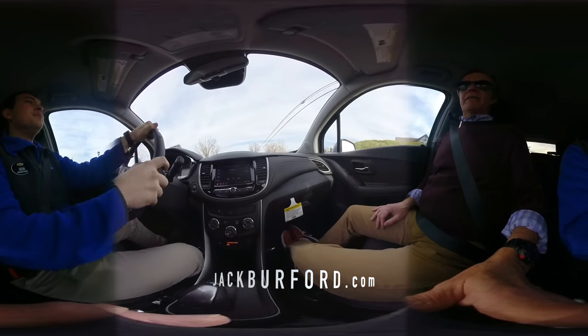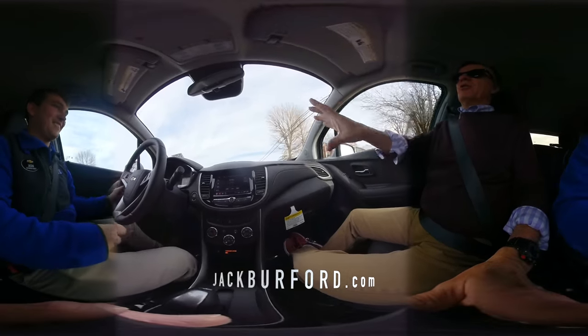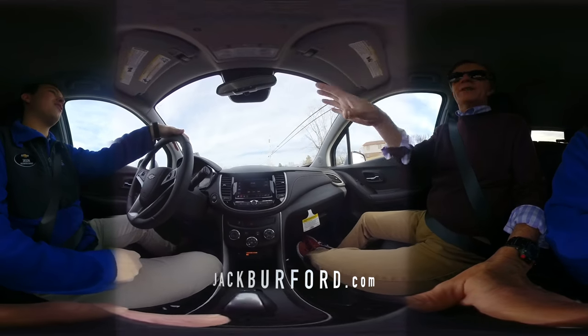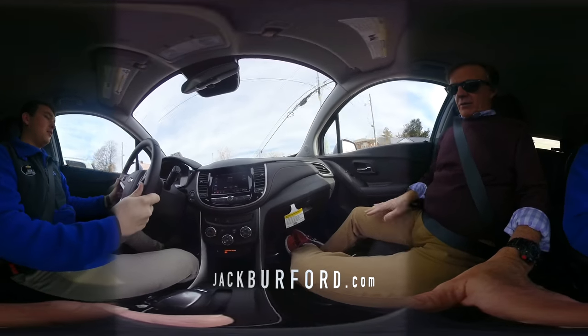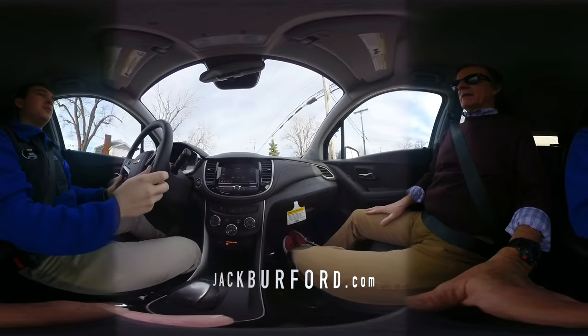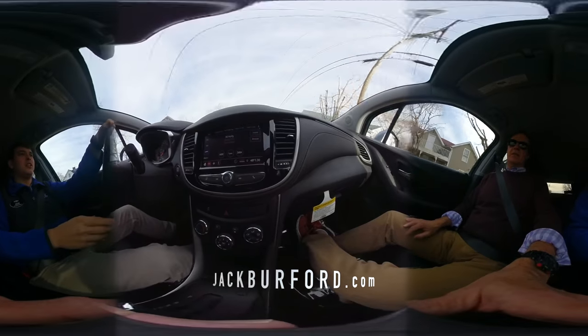This is a 360 video, so you're more than welcome, everybody — pick and choose, look around. I know Jason and I are handsome, but you don't have to look at us the whole time. Look at the car! This is really nice. Cloth seats, but a leather-wrapped steering wheel. You've got leather accents and the stitching is really nice.